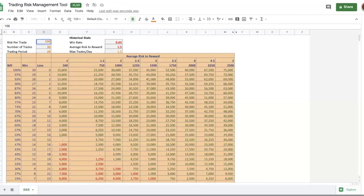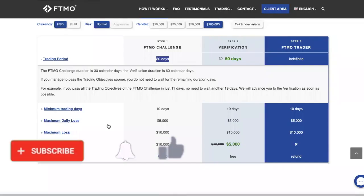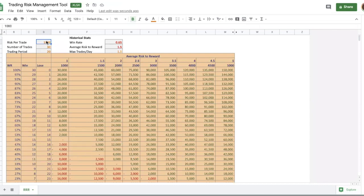If you risk more per trade, it gets riskier. With a maximum daily loss of 5k and a maximum account loss of 10k, if you're risking 1,000 per trade, just 10 losing trades and you're out of the challenge. So the risk per trade and number of trades must be carefully balanced.